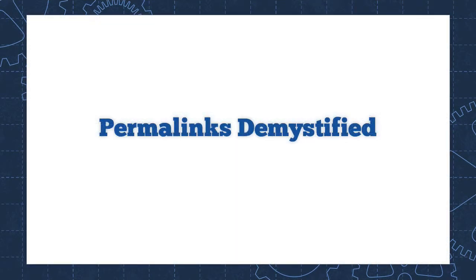Permalinks are one of those WordPress concepts that seems a lot more complicated than it really is. And yet it's very important to understand because it can have a big impact on the success of your blog or website. In this video, I'm going to explain what permalinks are, why permalinks are important, and why changing your permalink settings is one of the first things you should do anytime you set up a new WordPress website.